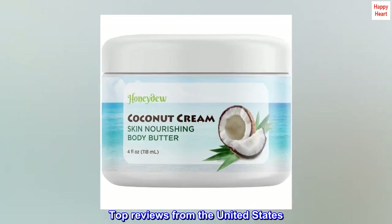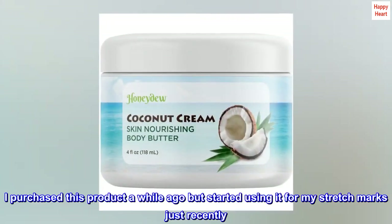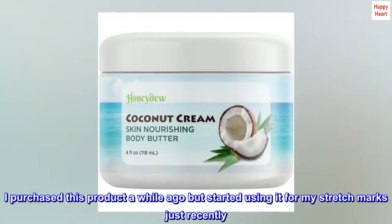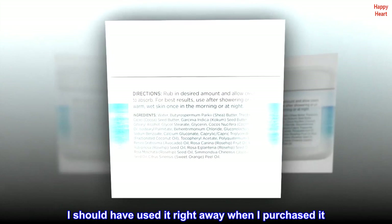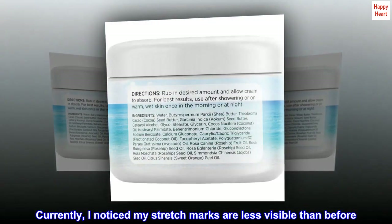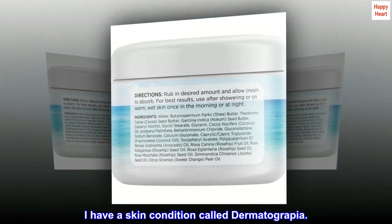Top reviews from the United States. Wonder Drug. I purchased this product a while ago but started using it for my stretch marks just recently. I should have used it right away when I purchased it. Currently, I noticed my stretch marks are less visible than before. I have a skin condition called dermatographia.